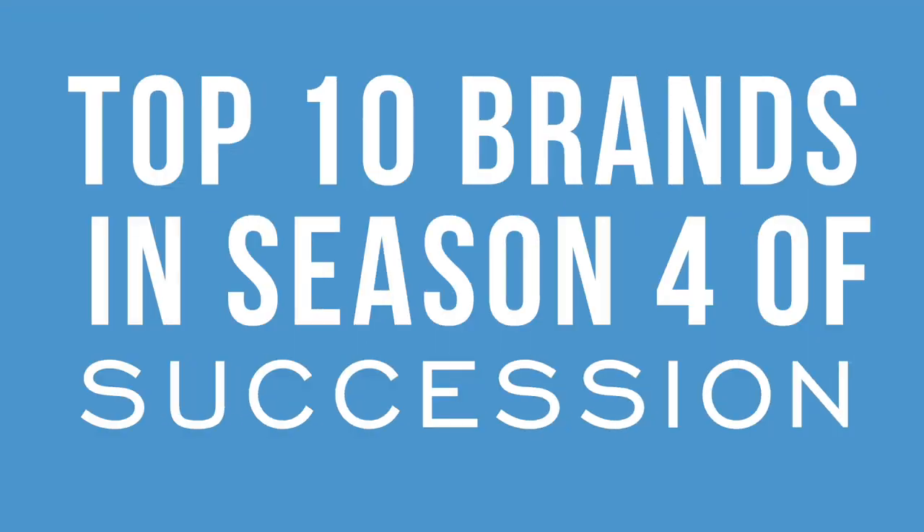In this video we're going to look at the top 10 brands in season 4 of Succession, ranked based on that media value. So can you guess what the top brand was?